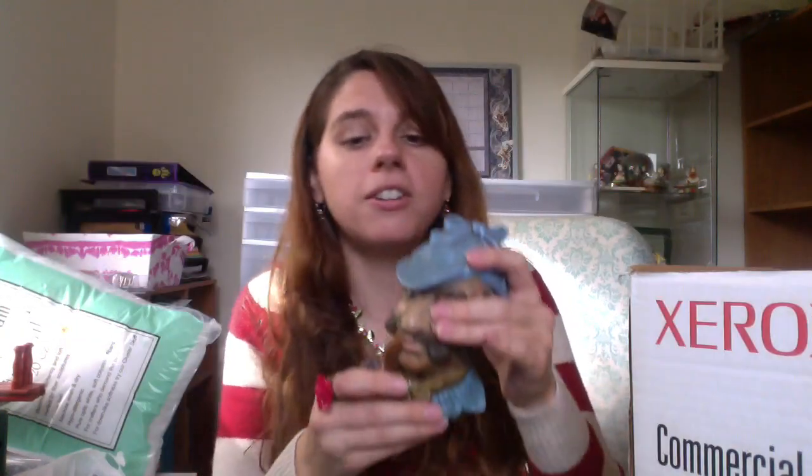Maybe the strangest thing I picked up — but kind of cool — is a 3D wall plaque sculpture in the shape of Sherlock Holmes. Very 1970s-looking, with that mustache. I'm going to list that on Etsy and I think someone will actually buy it.